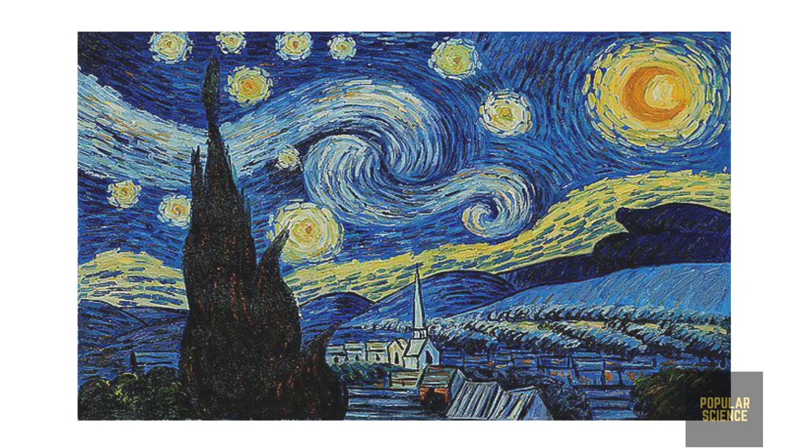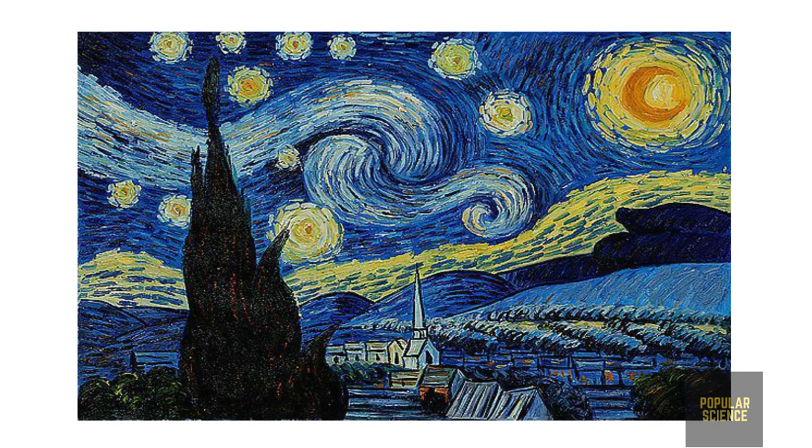Van Gogh's one of the most famous paintings, the Starry Night, is connected with science. In the picture, Van Gogh expressed his view of a night sky dominated by a bright moon, which is at the right of the picture. But how is it connected with science?